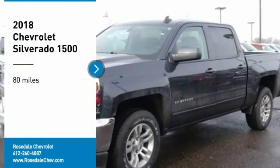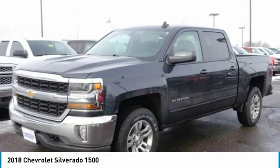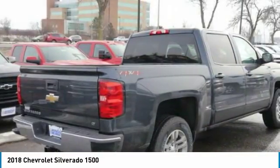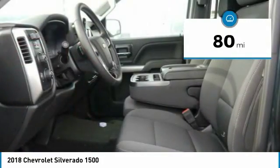Come test drive the 2018 Chevy Silverado 1500. The Chevy Silverado 1500 has the lowest cost of ownership of any full-size pickup. This vehicle has less than 100 miles.